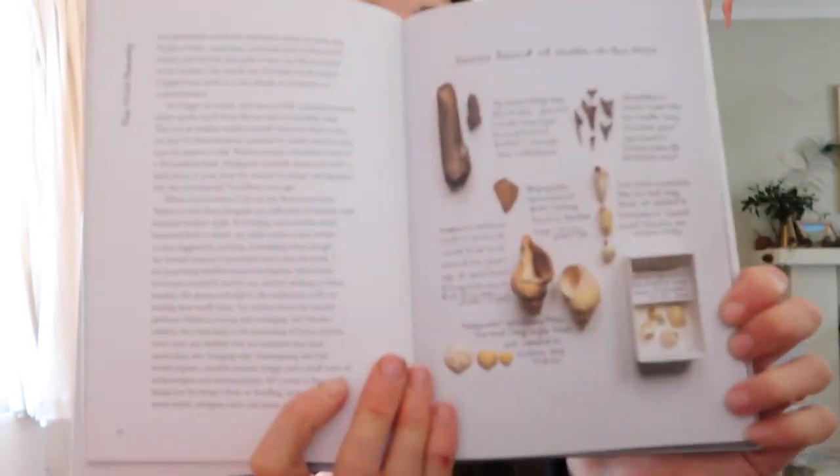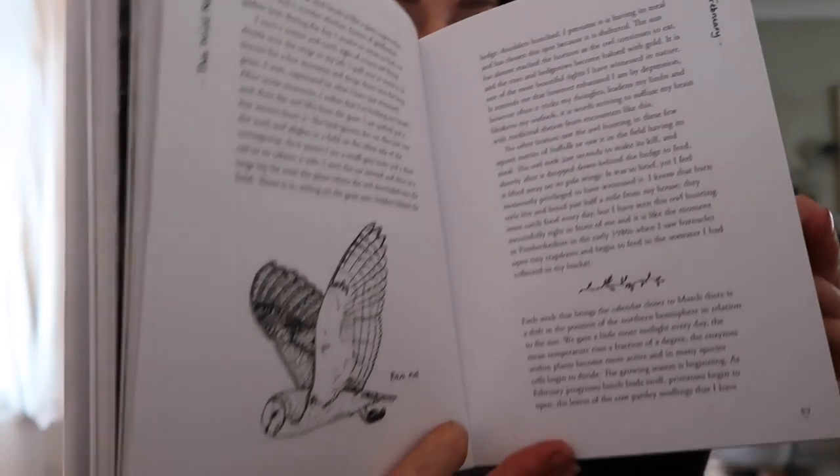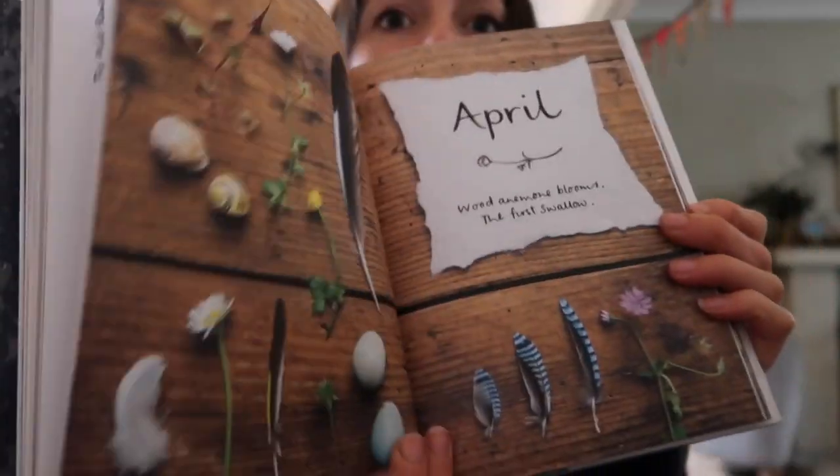First up, The Wild Remedy by Emma Mitchell. I talk about this quite a lot. This is a diary throughout the year of Emma's beautiful writing and illustrations, and it's just gorgeous. If you're interested in nature and things that you might be able to see throughout the year, I highly recommend this. It would make a beautiful gift no matter what time of year, and Emma is just so open and honest in her writing about mental health as well.